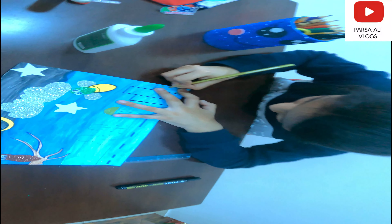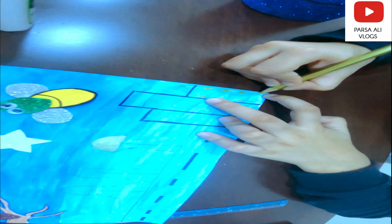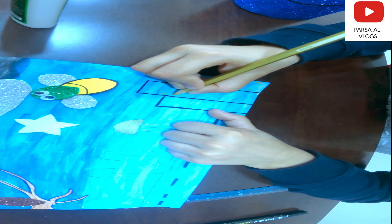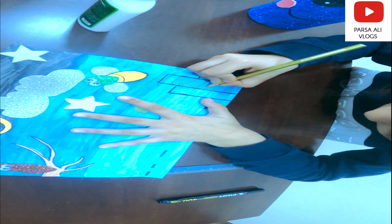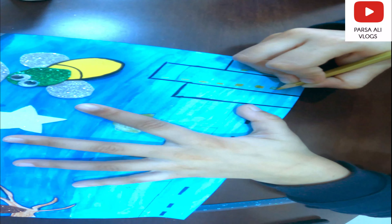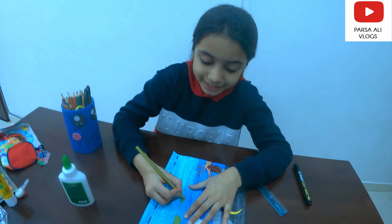Now let's color some windows. Now let's color some street lamps.